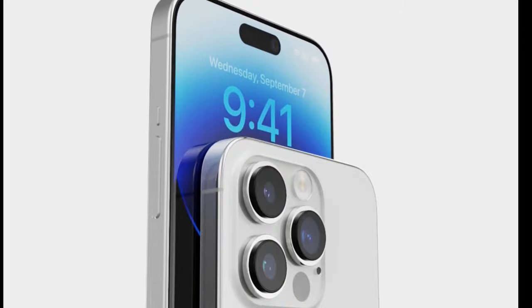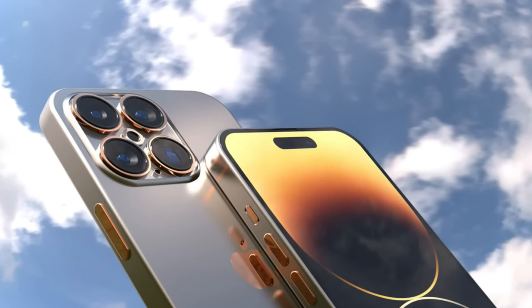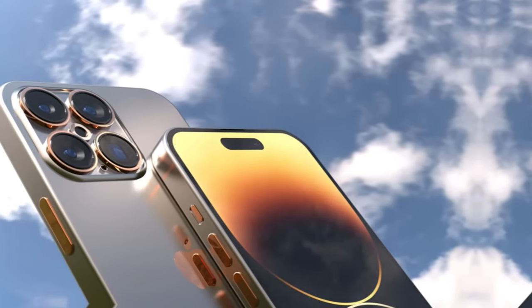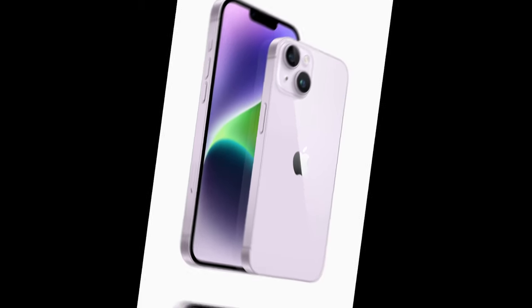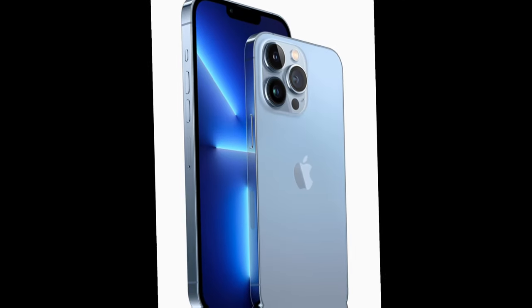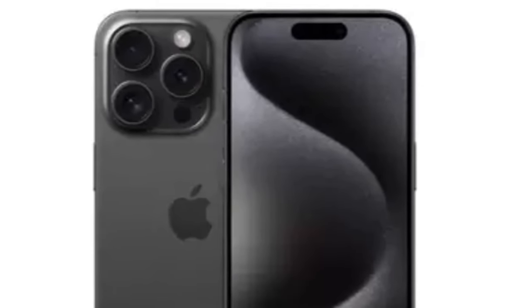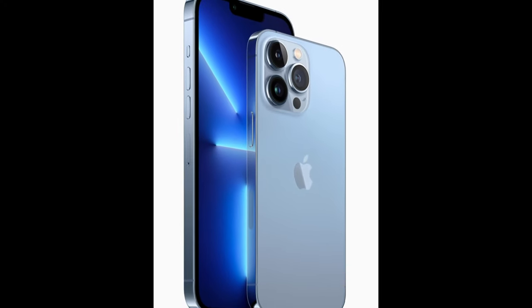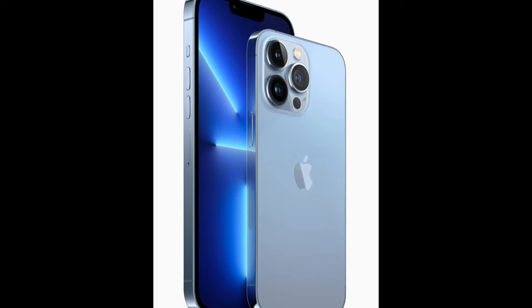Rarely has the base iPhone made as little sense as this year. Apple touts the iPhone 15 as a huge leap, but in reality, you're not getting that much more over the iPhone 14, which itself was nearly identical to the iPhone 13. With the $200 / €250 / £200 difference between the iPhone 15 and the iPhone 15 Pro, we think the entry level iPhone 15 is not a good buy, and these are our main reasons.